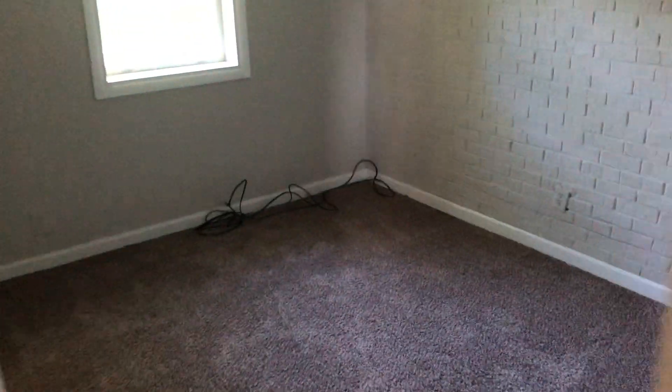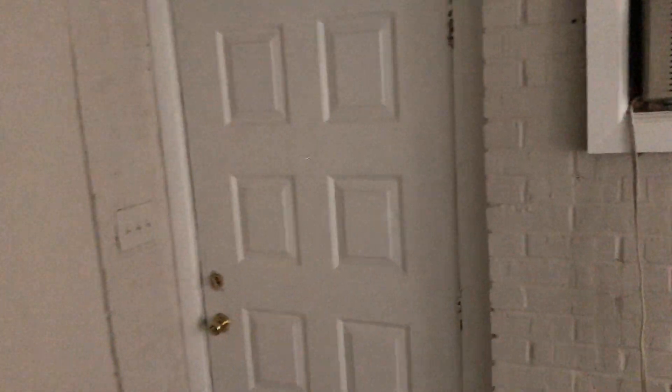All the flooring is brand new, whether it's carpet or vinyl flooring. Here's your second bedroom, which would probably be your master bedroom. And right there is your side access — this is a back-of-building unit.